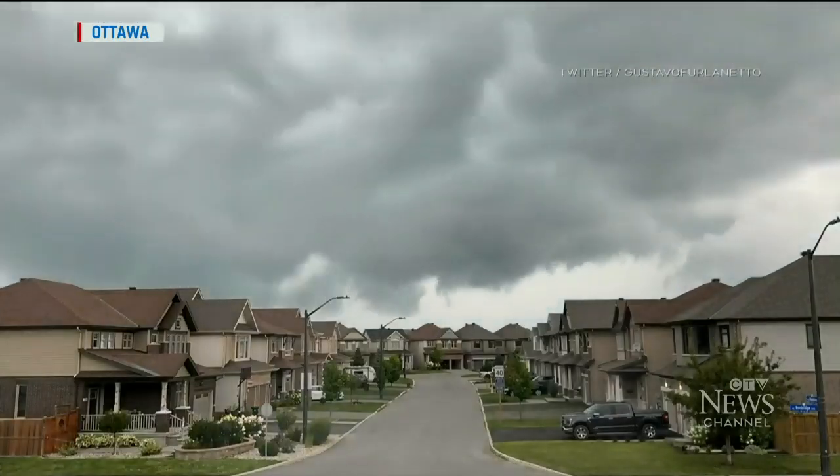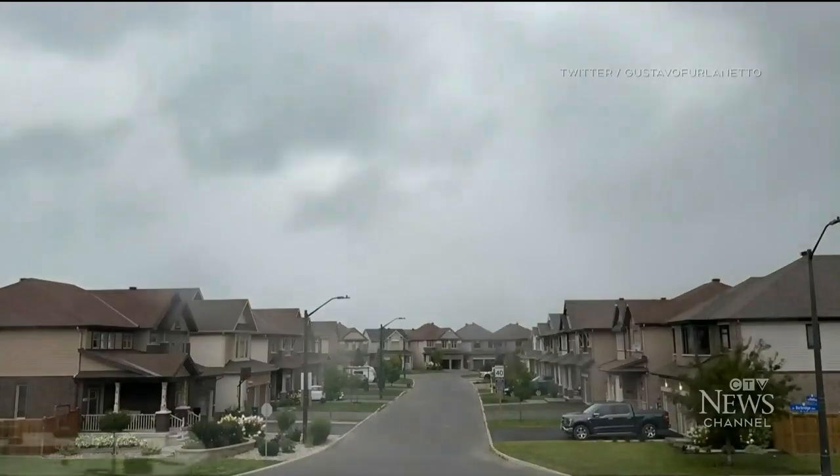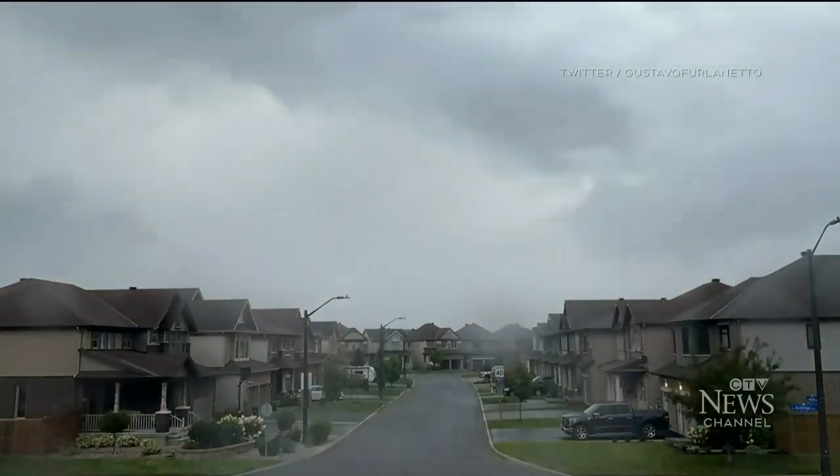Thunderstorms dumped heavy rain on the nation's capital today, causing flooding, power outages and road closures. Clouds moved in late this morning, an ominous warning of the deluge that would follow. Parts of the city saw 75 millimeters in just 90 minutes. Here's CTV's Natalie Van Roy.